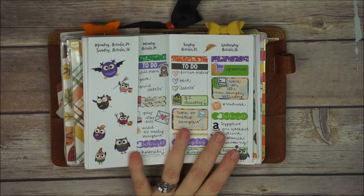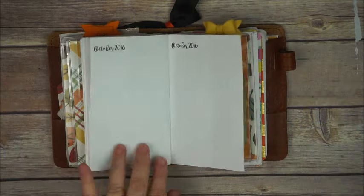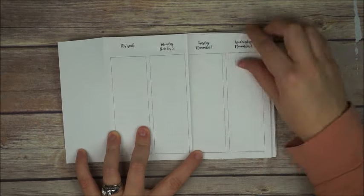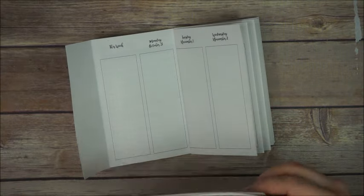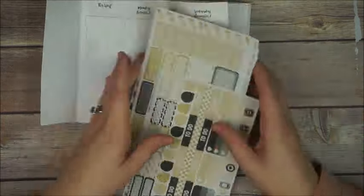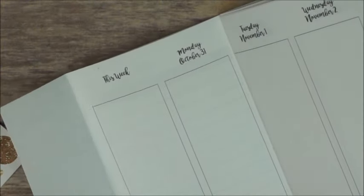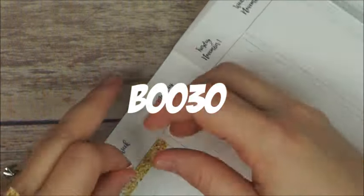Hey everyone, this is Anna again and today I'm here to do a plan with me video using my Any Plans printables I was showing you guys last week. We're gonna start planning November already, and I'm gonna use this week's kit — the Sampler Saturday Shine collection. It's actually on sale; if you're watching this on Monday you can still get all the stickers 30% off with the code BLUE30.